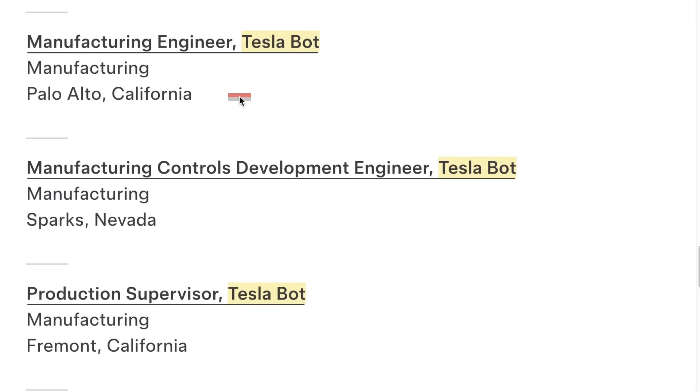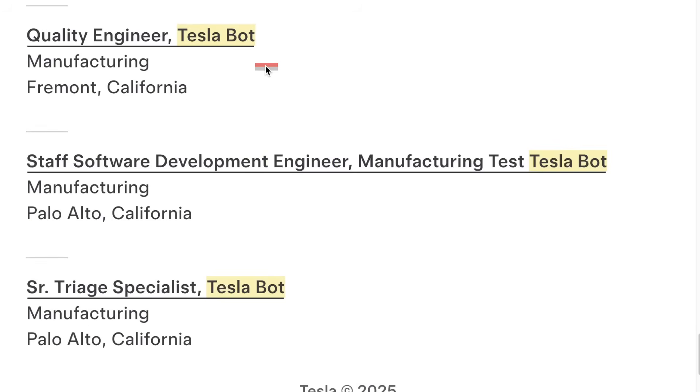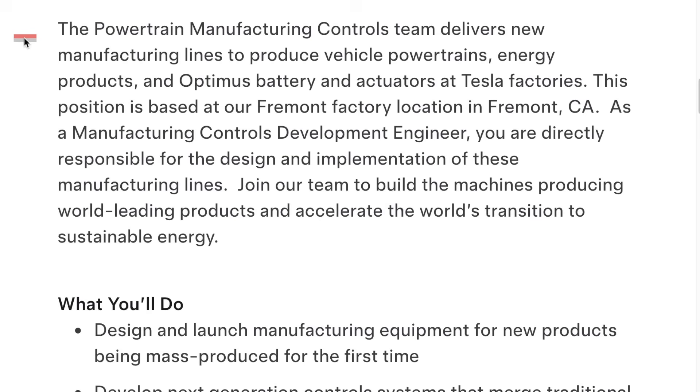Tesla is looking for manufacturing engineers, production supervisors, manufacturing equipment engineers, quality engineers, and a technical program manager for battery manufacturing specifically for the Tesla bot. For the manufacturing control engineer role, they'll deliver new manufacturing lines to produce powertrains, energy products, and Optimus battery and actuators at Tesla factories. This role is directly responsible for the design and implementation of these manufacturing lines.